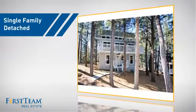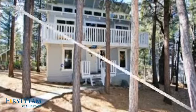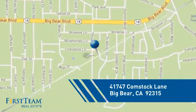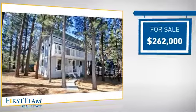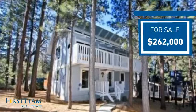This detached home is a great choice for families who want the privacy of their very own lot, and it's located in this area. Currently listed at just over $260,000, it offers an excellent value for the area.